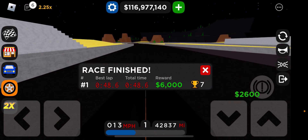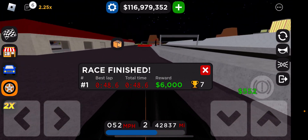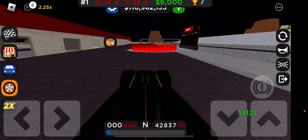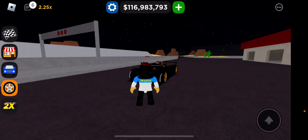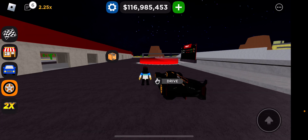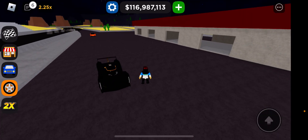That's the best lap — 48.6, total time 48.6. Well, that's the end of this video. I hope you liked it. Please subscribe, leave a like, and comment down below. Bye now.